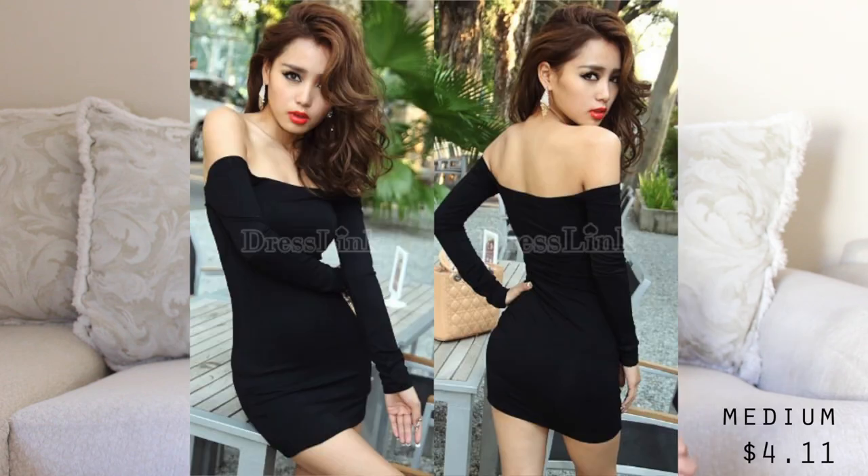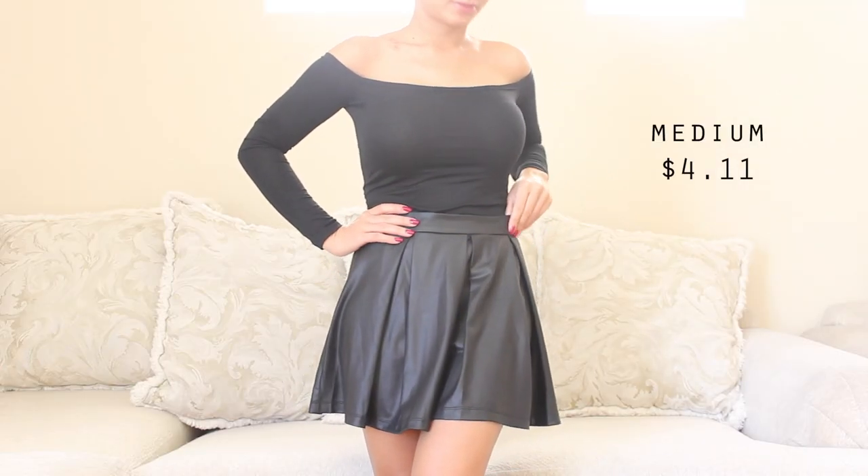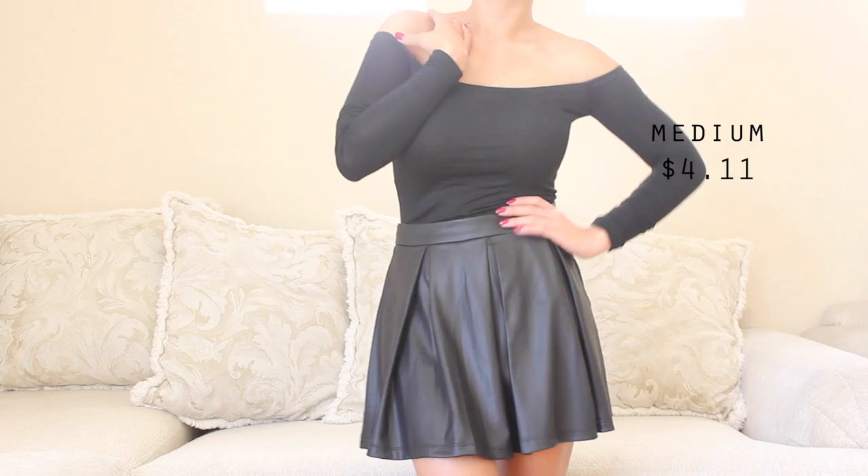Next up is dresslink.com. It is a China-based website and everything on there is super inexpensive. They reached out to me and wanted me to pick a few items to share with you guys. My first item is this dress. The reason why I questioned this dress is because on the model it looks so fabulous, but when I received it, it's too short to be a dress. So I will wear this as a shirt — it is long sleeves, very form-fitting, and off the shoulder. This top would be great with a nice fitted pair of jeans or a high-waisted skirt. I think it would be beautiful.